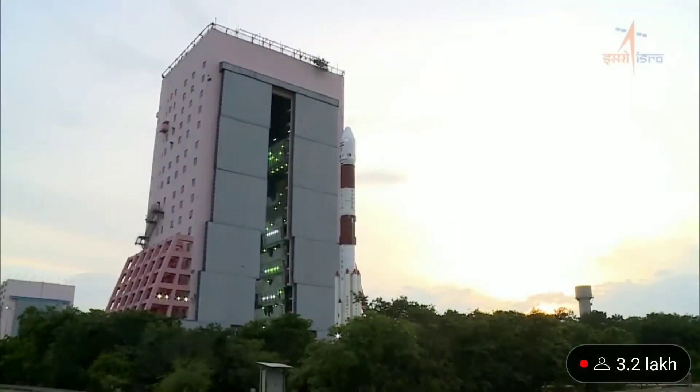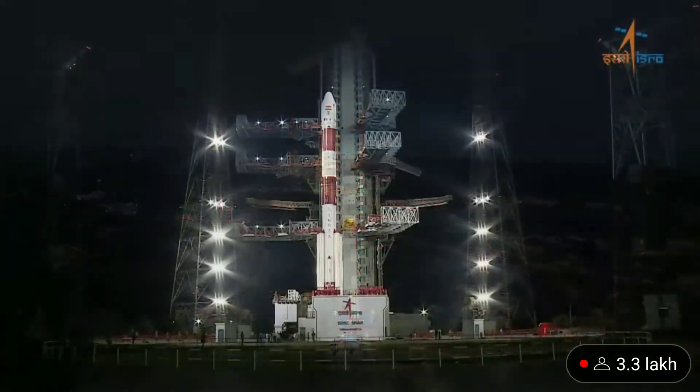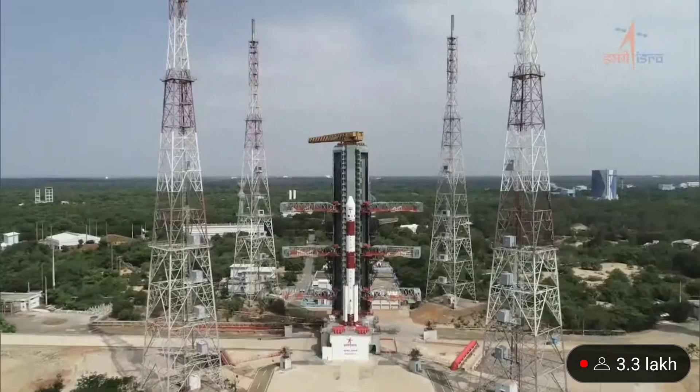Now the vehicle is fully ready to be moved to the launch pad, which is about 900 meters away. This is PSLVC 57 standing majestically.